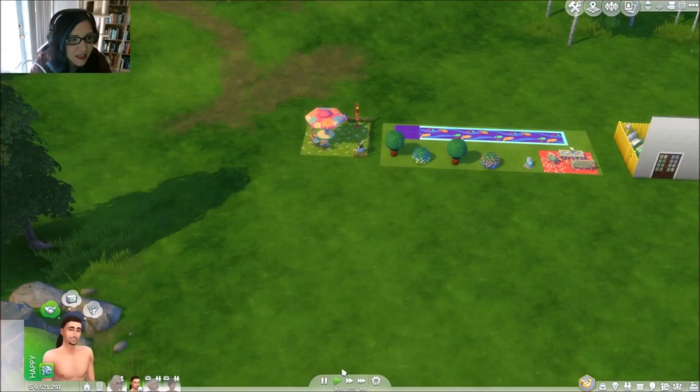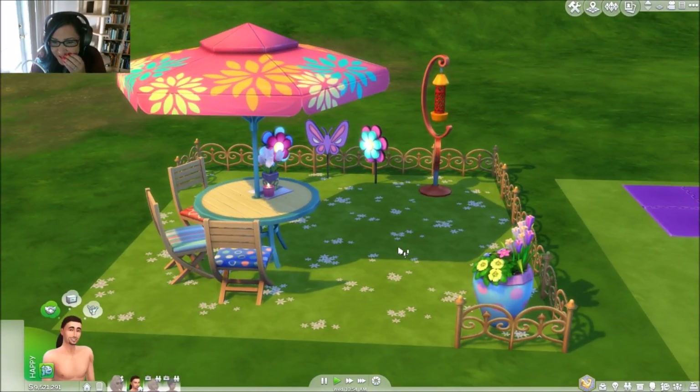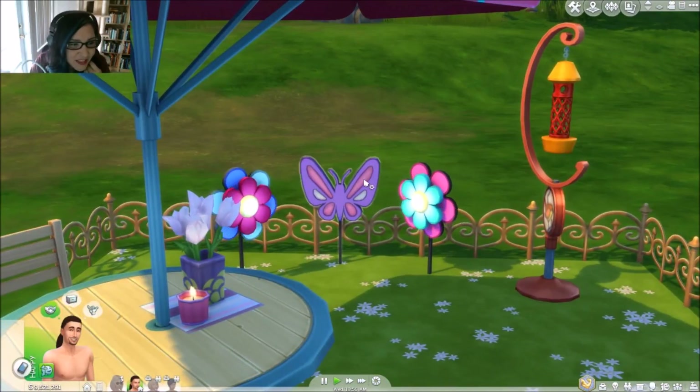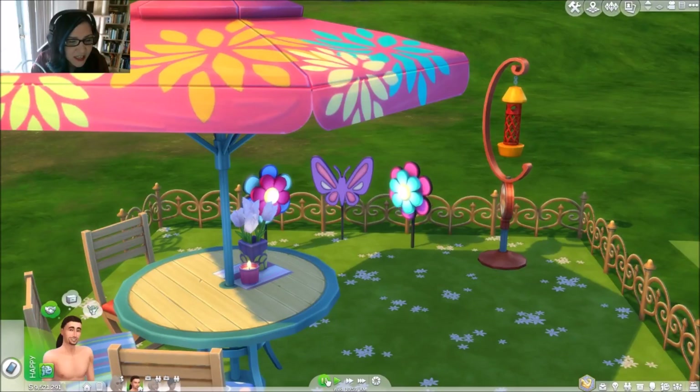I wanted to show you guys live mode — look, the flowers twirl! How cool is that! I love it, and I love that this is like a sheer butterfly as well, and the candle is just so pretty.